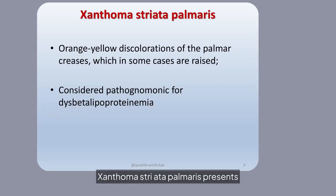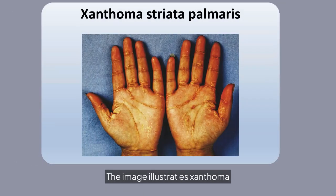Xanthoma striata palmaris presents as orange-yellow discolorations of the palmar creases. This condition is pathognomonic for dysbetalipoproteinemia. The image illustrates xanthoma striata palmaris, highlighting the distinctive orange-yellow discolorations on the palms, which are indicative of underlying lipid abnormalities.